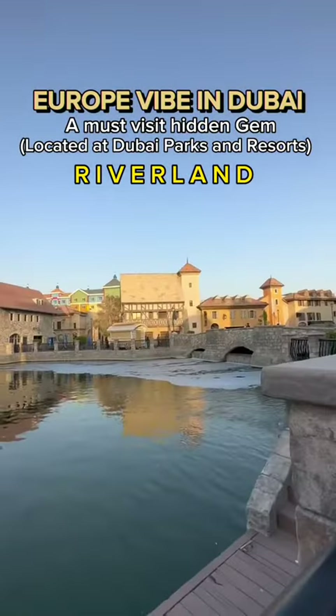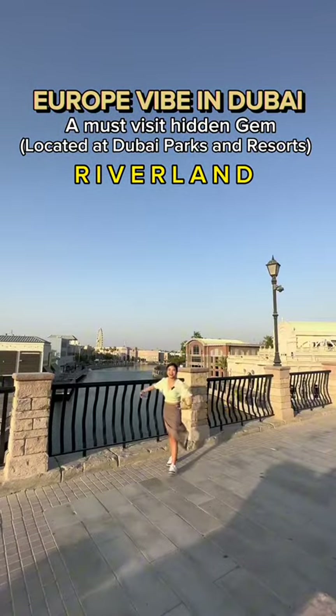Hello everyone, welcome to one of the hidden gems here in Dubai, here in Riverland.